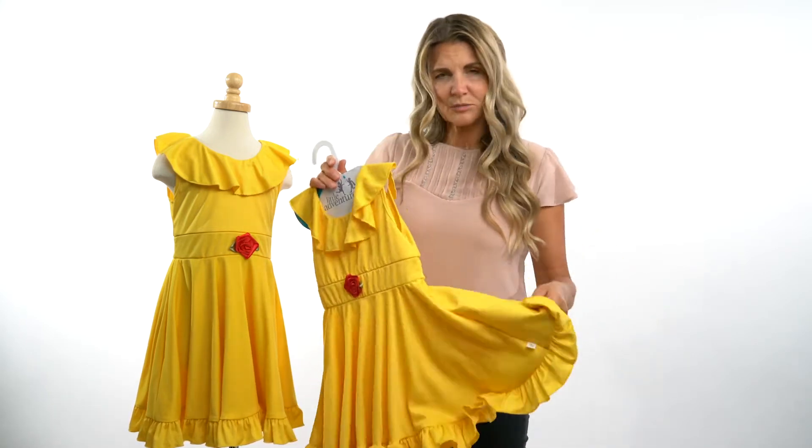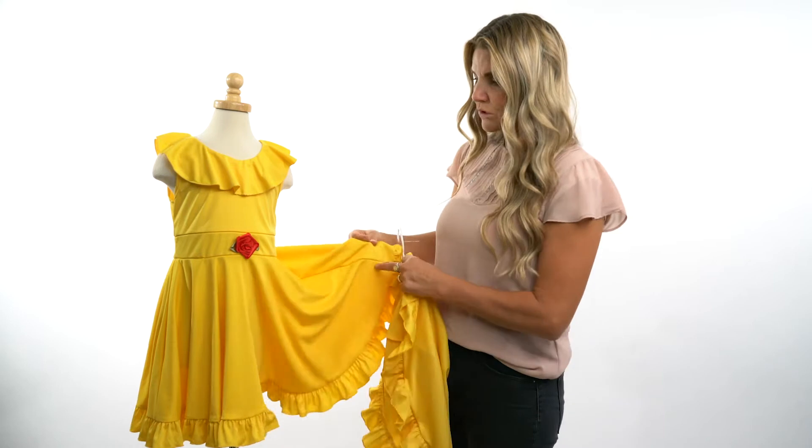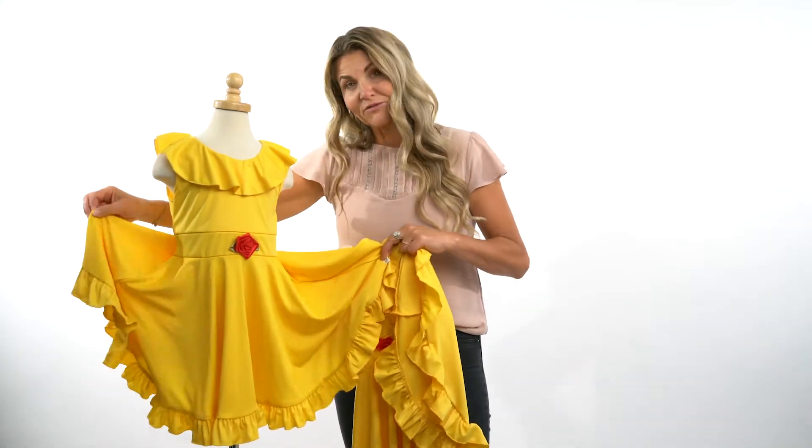This design in the twirl dress is made with a full circle cut, so that as your child spins they get a full circle spin. And at the end of the day, all of our dress ups can go into the wash.